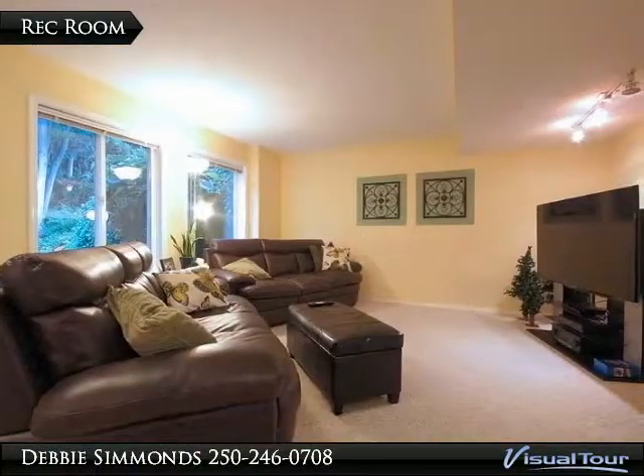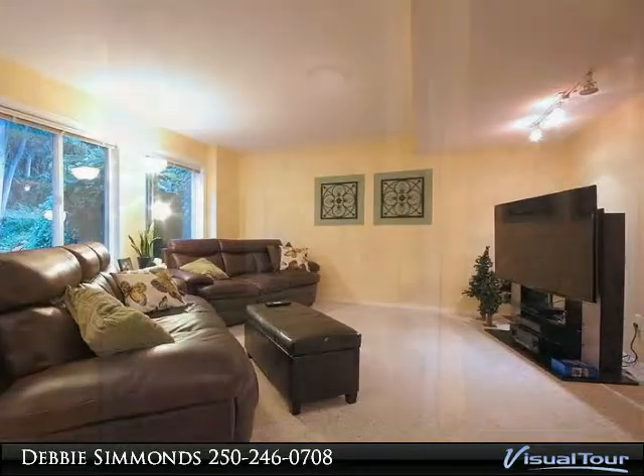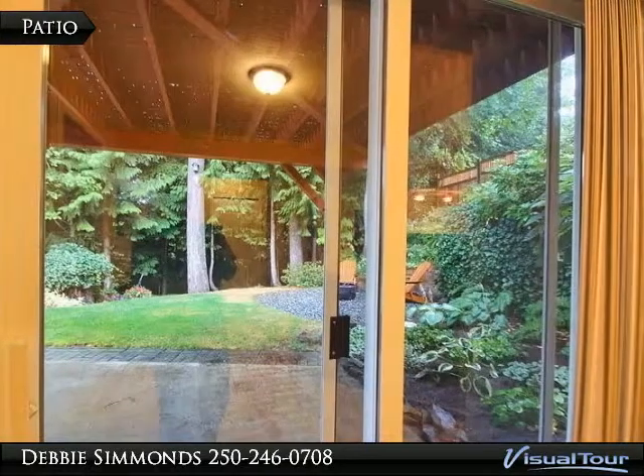A very large rec room downstairs lends itself to a variety of uses. The covered patio opens off of the large rec room.